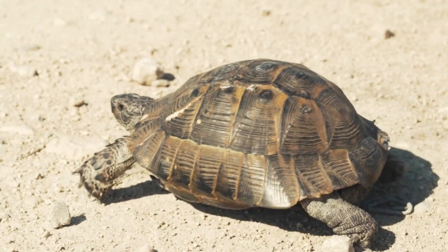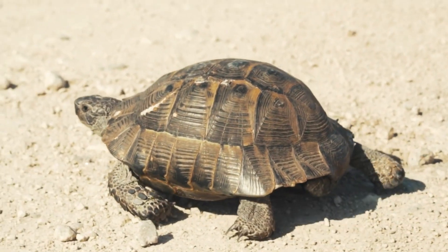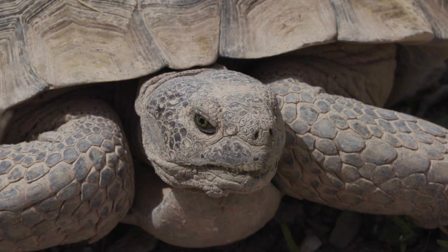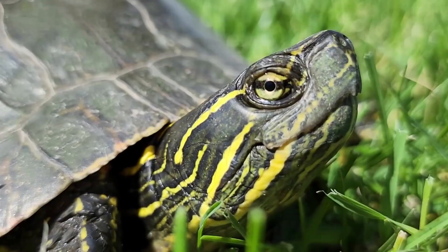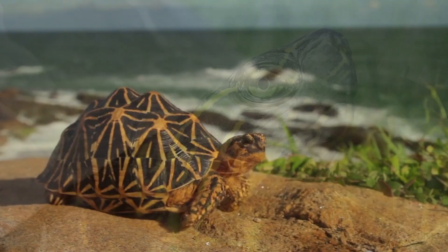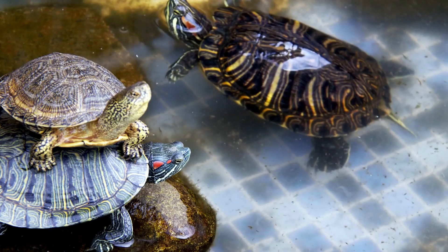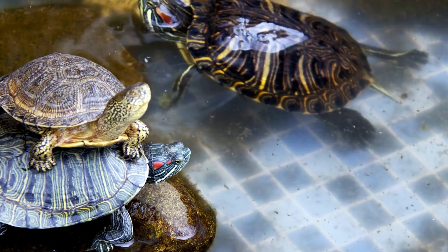They are also known for their slow movement, with some species moving at a pace of only a few inches per minute. Turtles have been around for more than 200 million years, making them one of the oldest reptile groups on Earth. They are also important to many cultures around the world and have been featured in art, literature, and mythology for centuries.